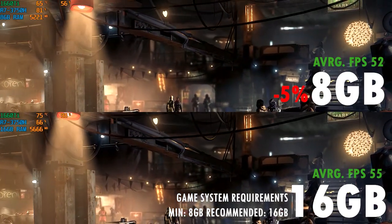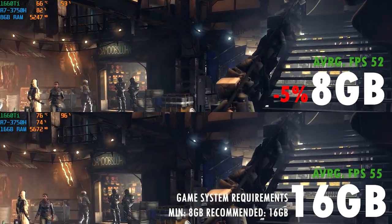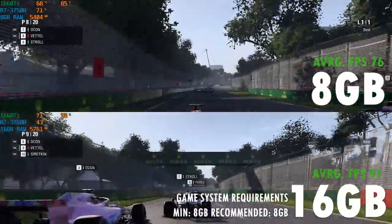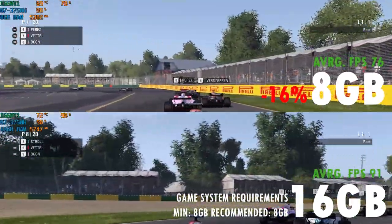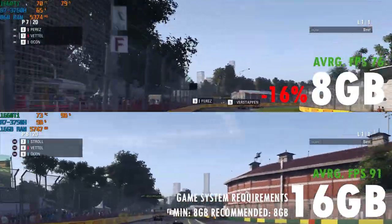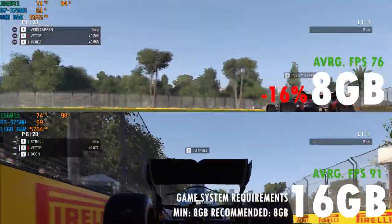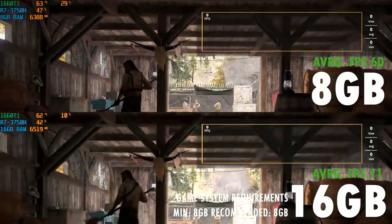So far we have only tested action-adventure games and action-RPGs. Let's try a racing game and see how it goes. F1 2018, developed by Codemasters, usually gets quite high framerates even with mediocre hardware, but here we can see that the single 8GB memory is falling behind the 16GB dual-channel config by 16%. At 76 FPS it's still very much playable, but the difference between 8GB single-channel and 16GB dual-channel is now quite obvious.